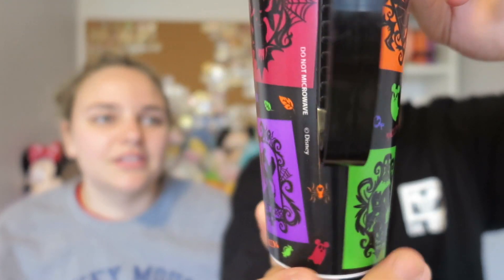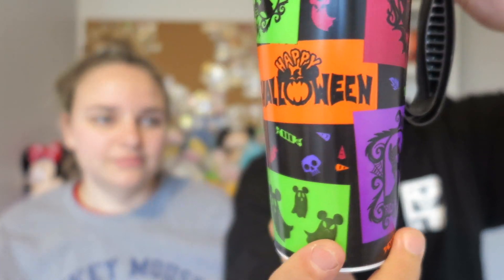Because we stayed at a Disney resort and were on the dining plan, we got our complimentary resort mugs. They're different every time you go. This time I got one with classic Mickey on it in black. Since we were there for Halloween, mine is the Happy Halloween cup with portraits of different characters in a Halloween theme. That was Austin's.